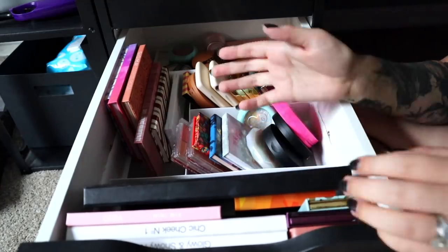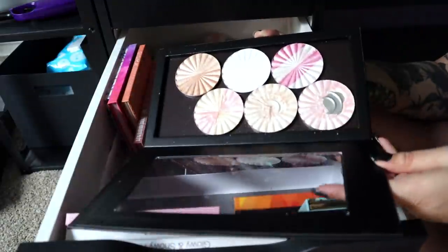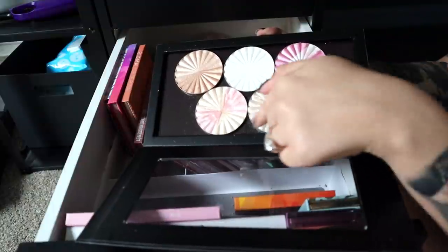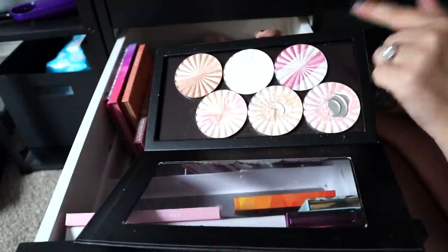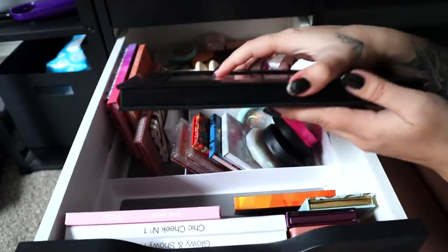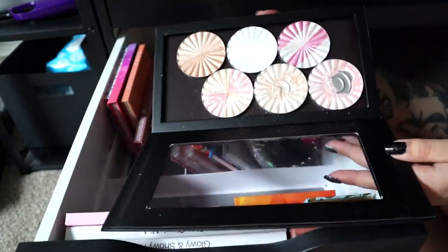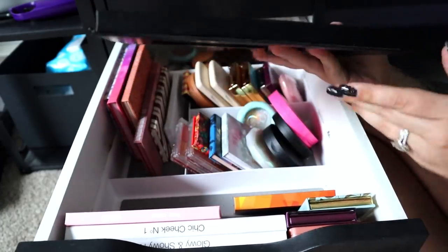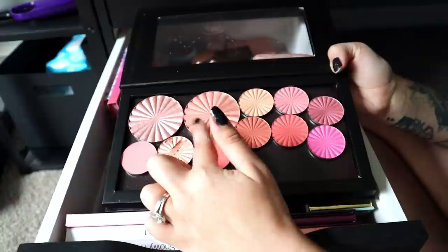I just did a video where I depotted a bunch of my blushes and highlighters into an OFRA palette. On the highlighter side I have Pillow Talk, Glazed Donut, Mother Earth, Star Inspired, and Milk and Cookies — the christmasy one. These are super pretty. On the other side is my blush section. Other than when I wore the new Kaleidos highlighter yesterday, I've been reaching for this palette every single day because it's just so easy — perfect texture, perfect formula.